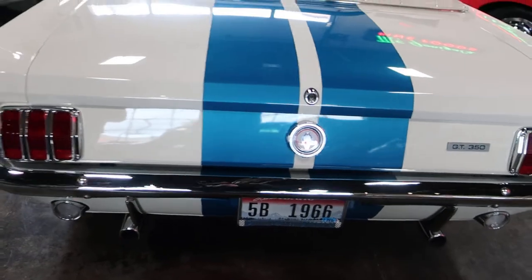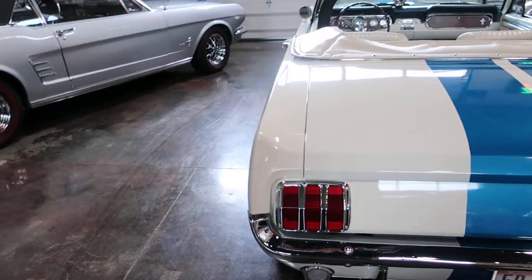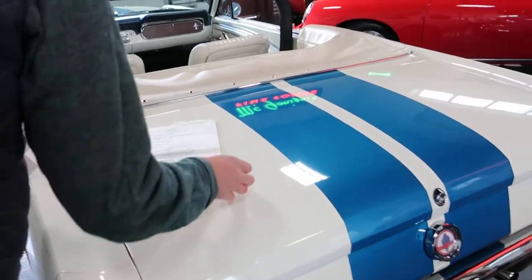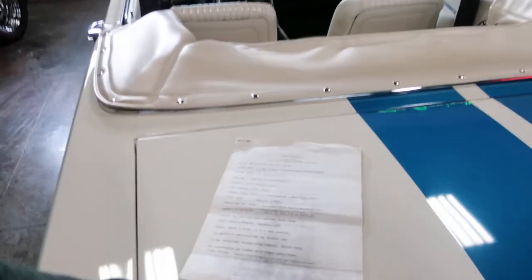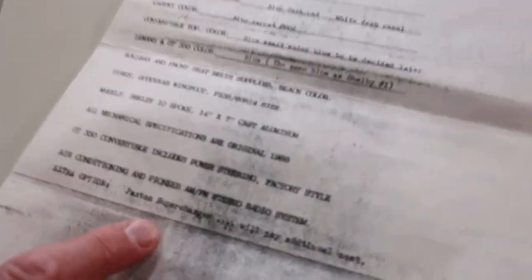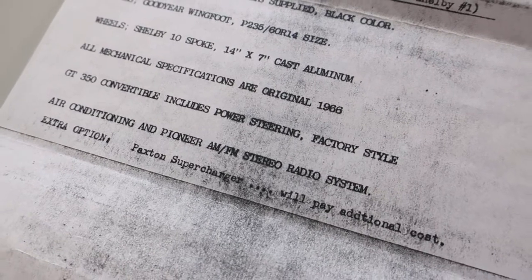We do have a copy of the original sales agreement that goes over all the specifics — basically, when this car is done, you've got 24 hours to make payment or they'll sell it to somebody else. But this one was bought and paid for. The big thing is — we'll open up the engine bay — it's the only one out of the 12 that came with the Paxton supercharger, so that makes it a one of one.